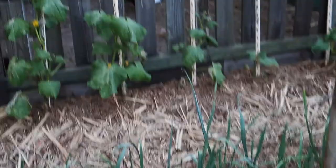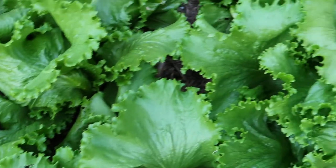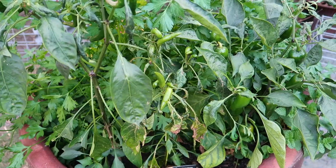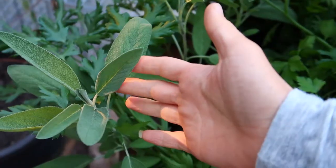And moving on to cabbage. These ones are leeks, cucumbers, more celery. I think this is squash and an abundance of beautiful lettuce and zucchinis. This here is my mom's herb garden — got green chilies or peppers, parsley here, I think this is sage.